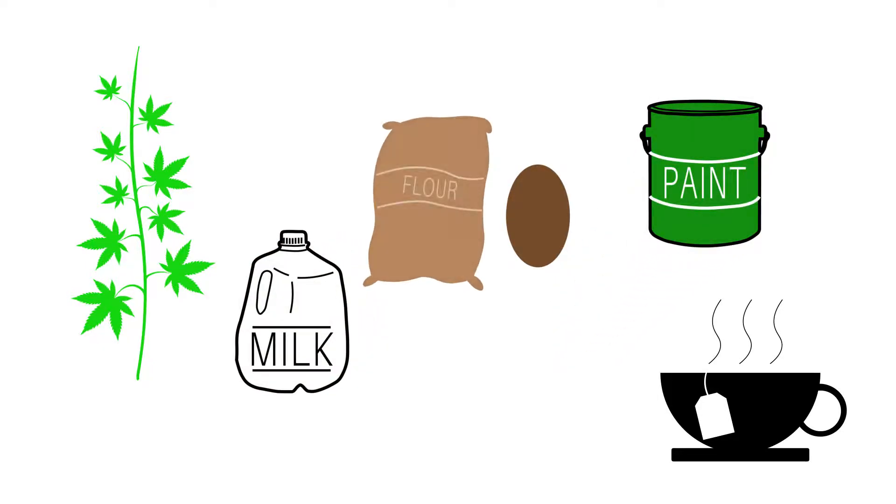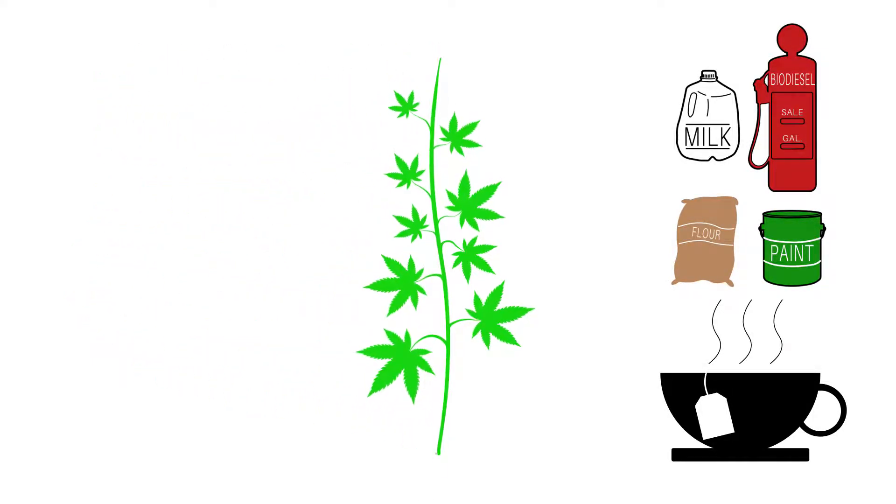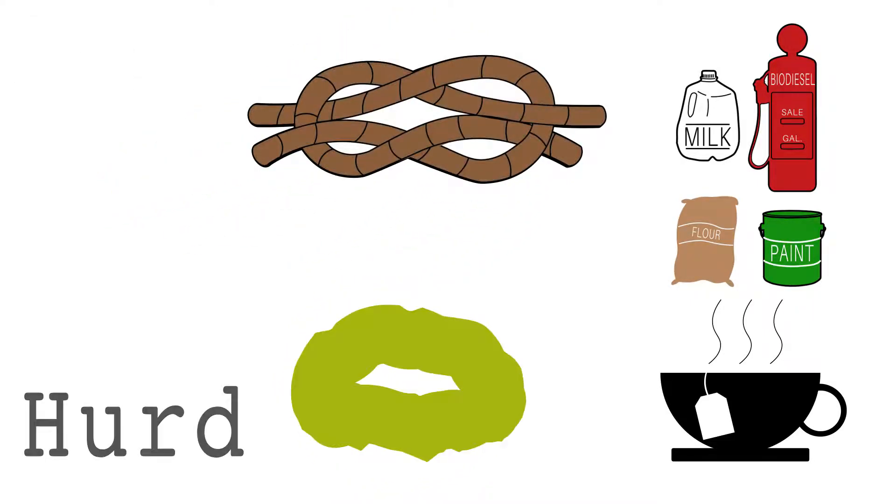The more it dries out, the easier it is to get the seeds. Then you've got the stalk, which is comprised of the hurd and the bast, and these are all used for different things.